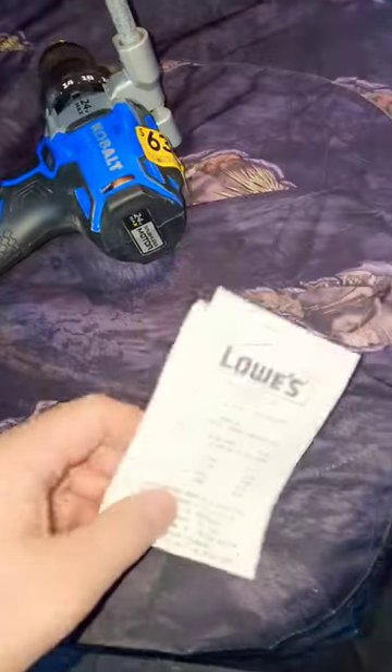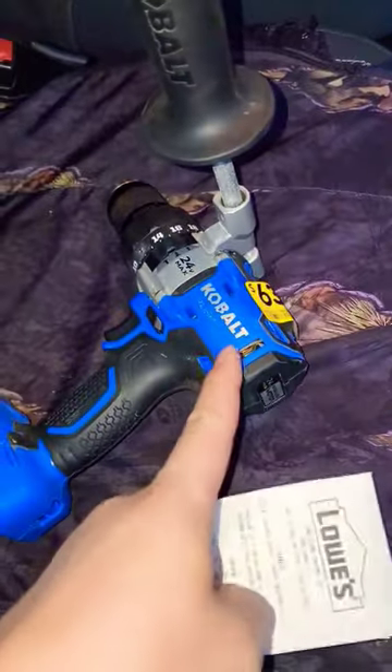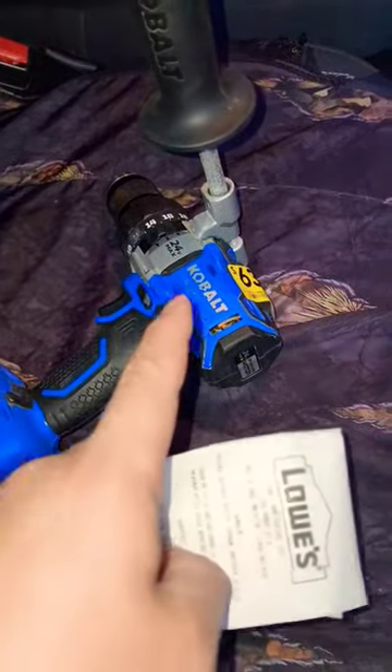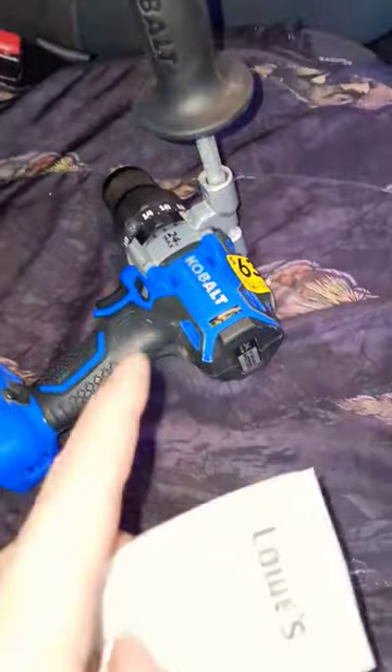I'm just gonna buy this old beat up drill. He's like, what do you think? I'm like, half — like $30. He's like, take it. Boom, $30. So it doesn't hurt to ask. The most they can do is say no. I always bring up the clearance items and ask them to take at least $10 off, because they will.